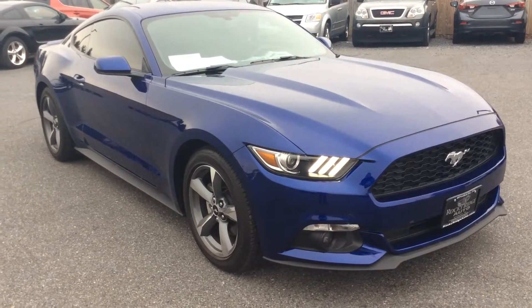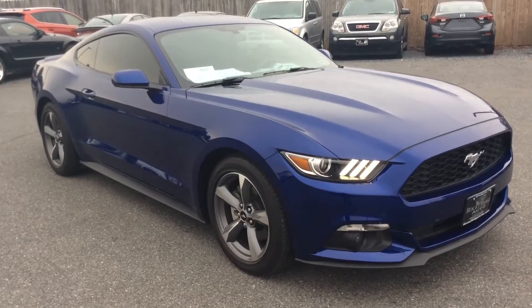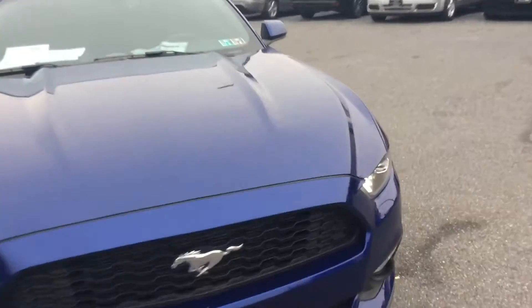Hello and welcome to Rocky Ridge Auto Sales. We are a used car dealer located in Ephrata, Pennsylvania. We have been in business since 1979 and today I'm going to show you this 2015 Ford Mustang. I'm going to show you a cool feature.